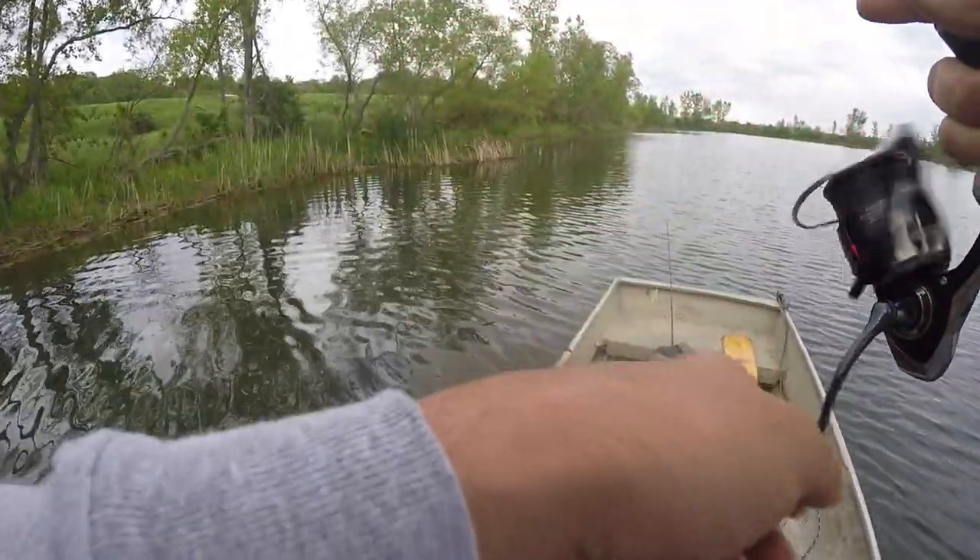Such a simple bait. With this, you're just throwing it out, letting it fall, and this weighted Wacky Rig does all the work itself. You're just letting it do its own thing on the fall.